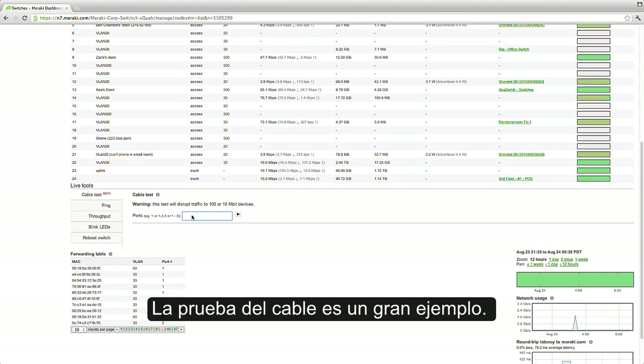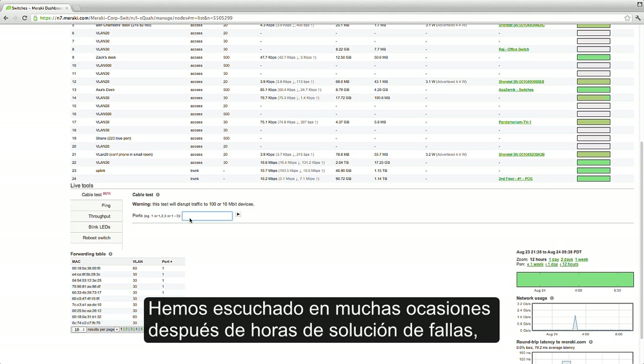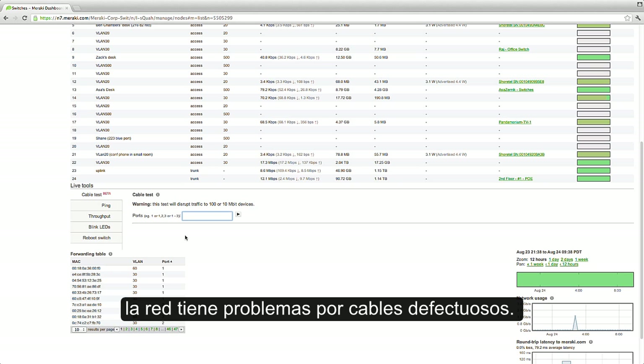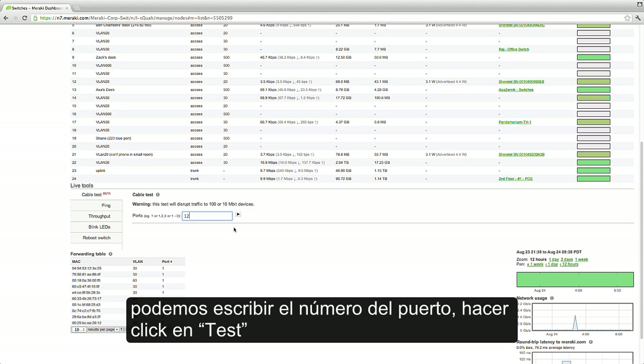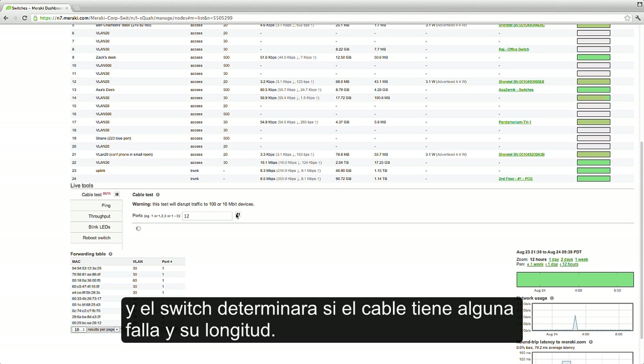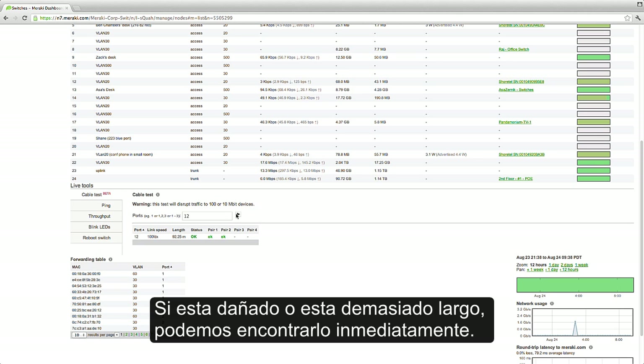We can also see what's going on on each switch port, what device is connected, how much data they're passing. We've also built in some very cool tools to help simplify everyday administration of your Ethernet environment. Cable testing is a great example. We've heard all too many times how, after hours of troubleshooting, network issues turn out to be because of bad cables. With Meraki switches, if a user is reporting issues, we can enter their port number, click test, and the switch will determine if the cable is healthy and even calculate its length. If it's damaged or it's too long, we can find out instantly.